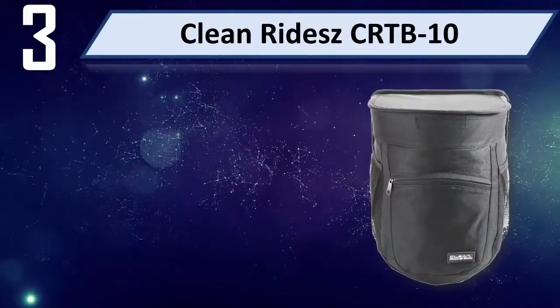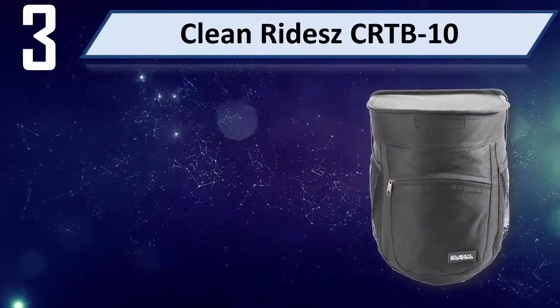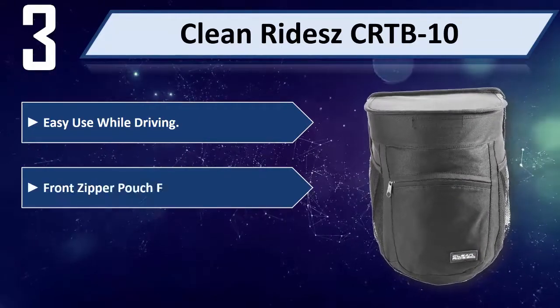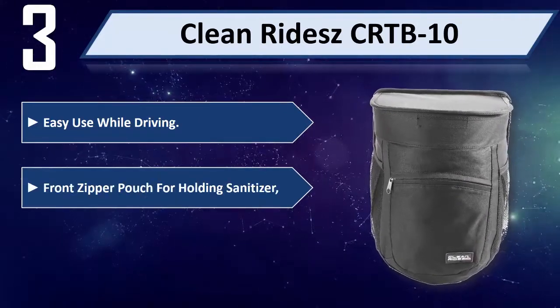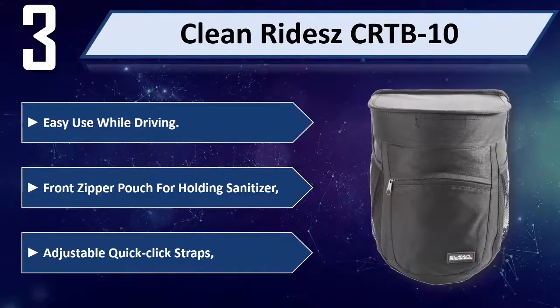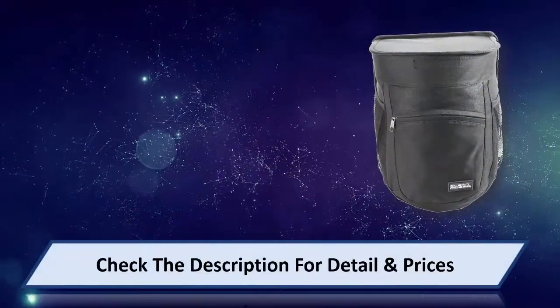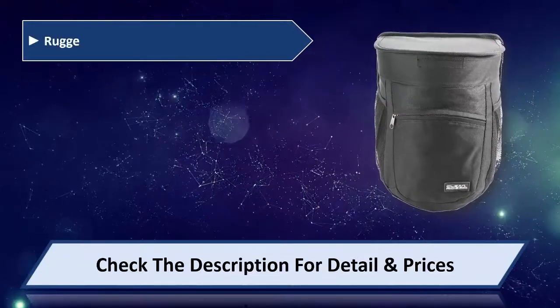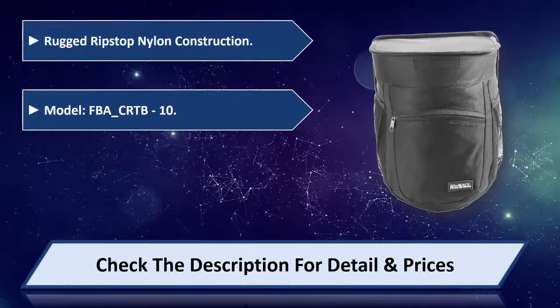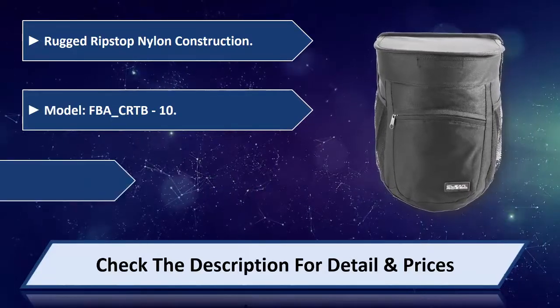Number 3: CleanRide CRT-B10. Easy use while driving. Front zipper pouch for holding sanitizer. Adjustable quick click straps. Rugged ripstop nylon construction. Model FBA_CRT-B10.